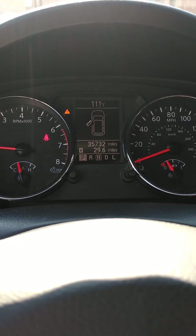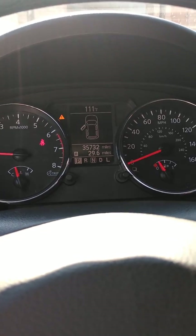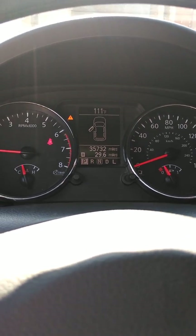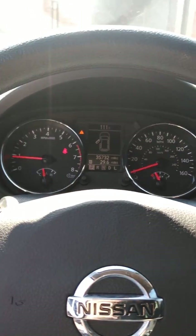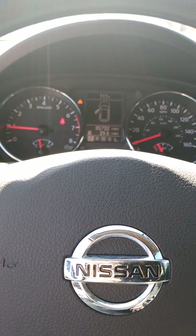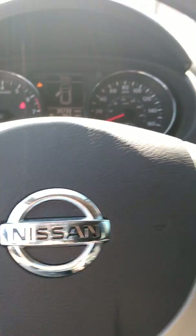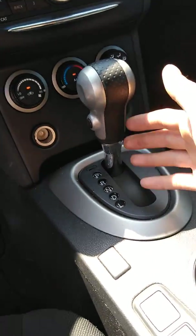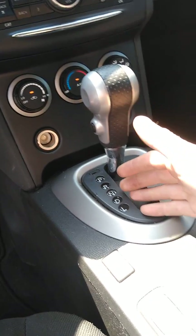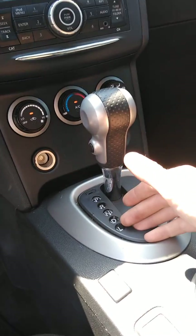Or if anything else is going on with the vehicle. Mileage is 35,732. You can hear the air conditioning compressor running — very cold AC. The shift selector has park, reverse, neutral, drive of course, and then you also have a low gear.